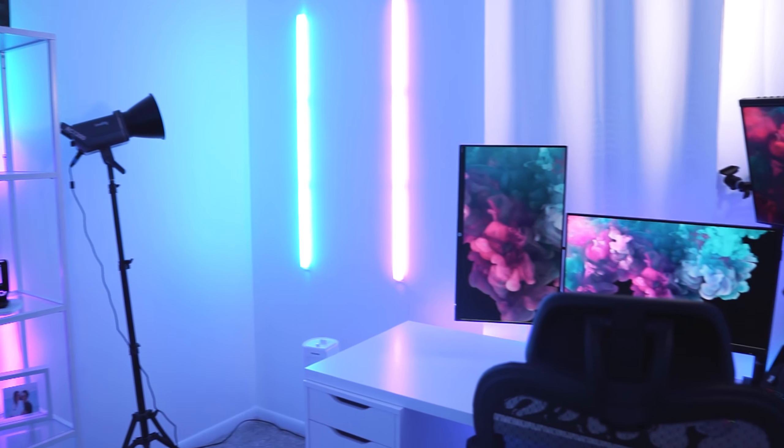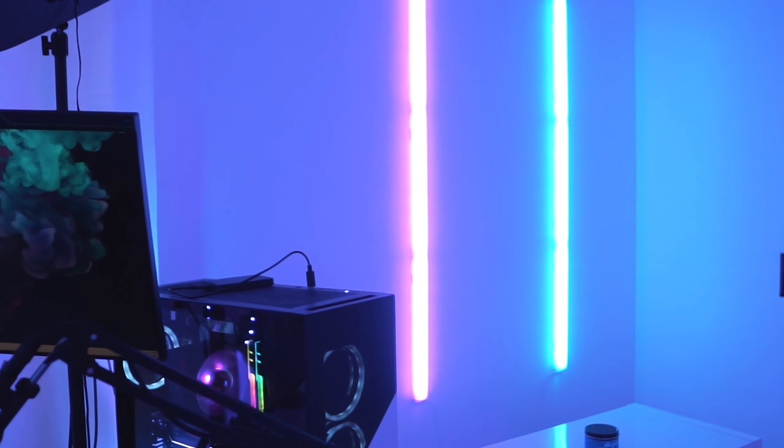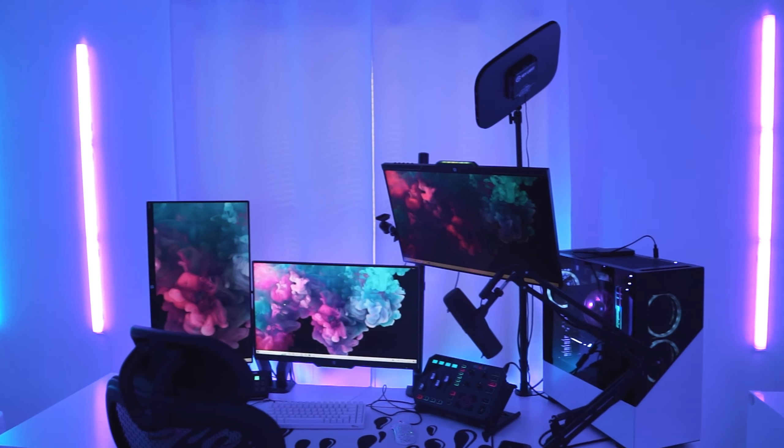I have yet another Govee strip light lining the back of these shelves. Again it's RGB IC so I have different colors for different sections to give it a gradient effect, and I have the shelf just a few inches off the wall so the lights can reflect nicely.